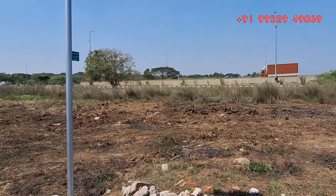This is the Outer Ring Road. Our project is a CMDA Approved Project, and you can arrange up to 90% of a bank loan for this property.